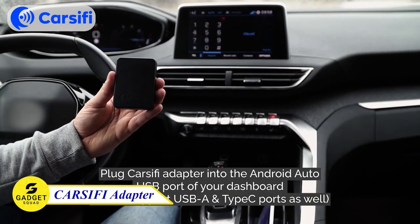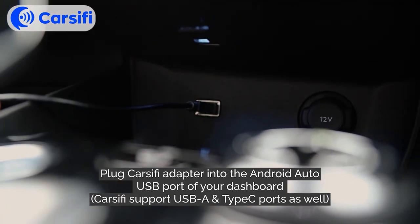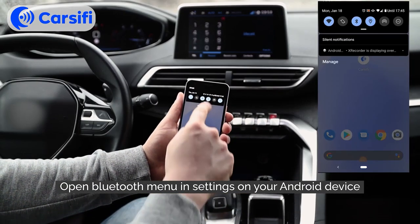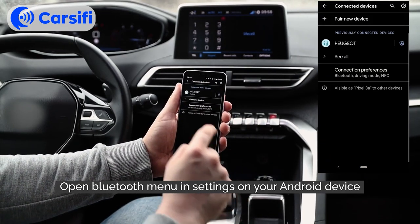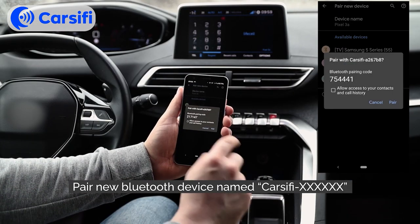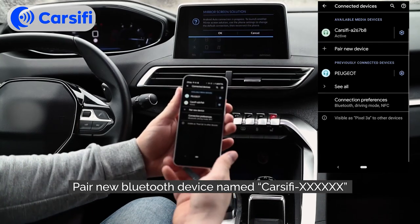The CarSify Android Auto Compatible Dongle is a small, wireless device that plugs into your car's USB port and allows you to connect your Android phone to Android Auto wirelessly. That means you can enjoy all of your favorite features like navigation, music, and hands-free calling without having to worry about tangled cables. It's incredibly easy to set up — just plug it in, download the CarSify app, and follow the instructions. Once it's set up, you'll be able to connect your phone to Android Auto with just a few taps.